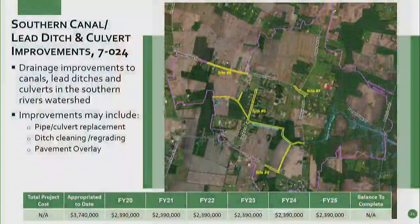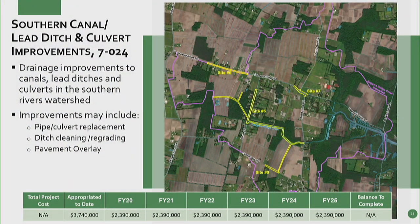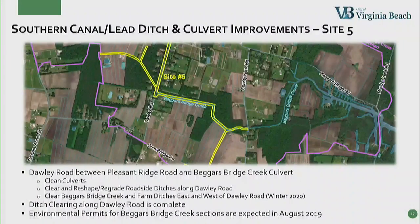The Southern Canal Lead Ditch and Culvert Improvements Project is for improvements in the Southern Rivers Watershed, including pipe or culvert replacement, ditch cleaning and regrading, and pavement overlay. In this CIP, we added an additional $1 million per year, bringing the yearly allocated funding to $2.4 million a year. We currently have four active projects in the program, and with the additional funding, we are going to add another project. Site No. 5 is located on Dolly Road between Pleasant Ridge Road and the Beggar's Bridge Creek Culvert. We're going to clean the Beggar's Bridge Creek Culvert at Dolly Road, excavate and regrade the roadside ditches leading north towards Pleasant Ridge Road, and clear Beggar's Bridge Creek and the farm ditches on the east and west side of Dolly. The ditch work along Dolly was completed in the spring.